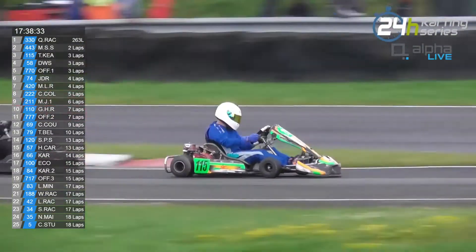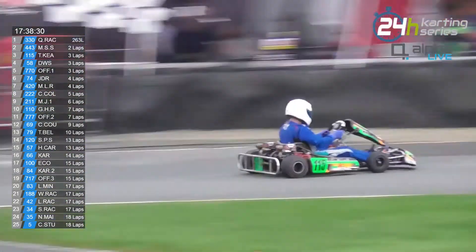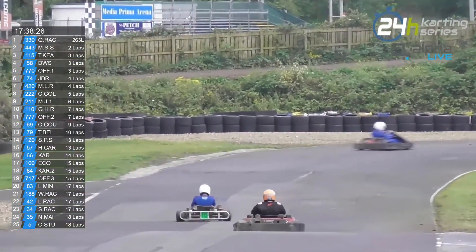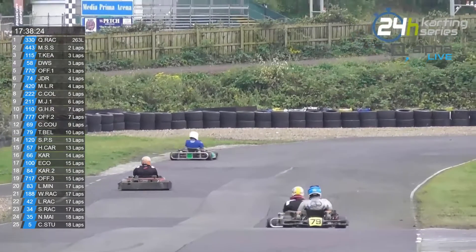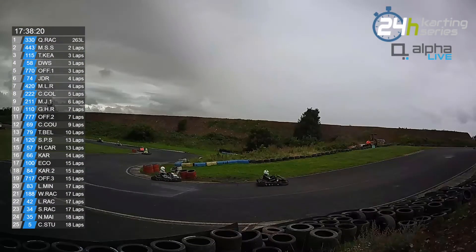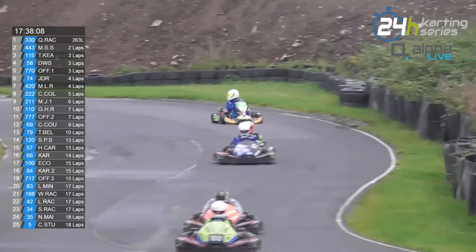Those are my hot picks for the next hour as to what we should watch. We should watch the battle for third place and keep an eye on the gap in the higher kart class, because Harry's Carriers are setting very good pace and slowly but surely reducing the gap to SG Petch Sprinters, who are trying to recover time lost in that last pit stop.